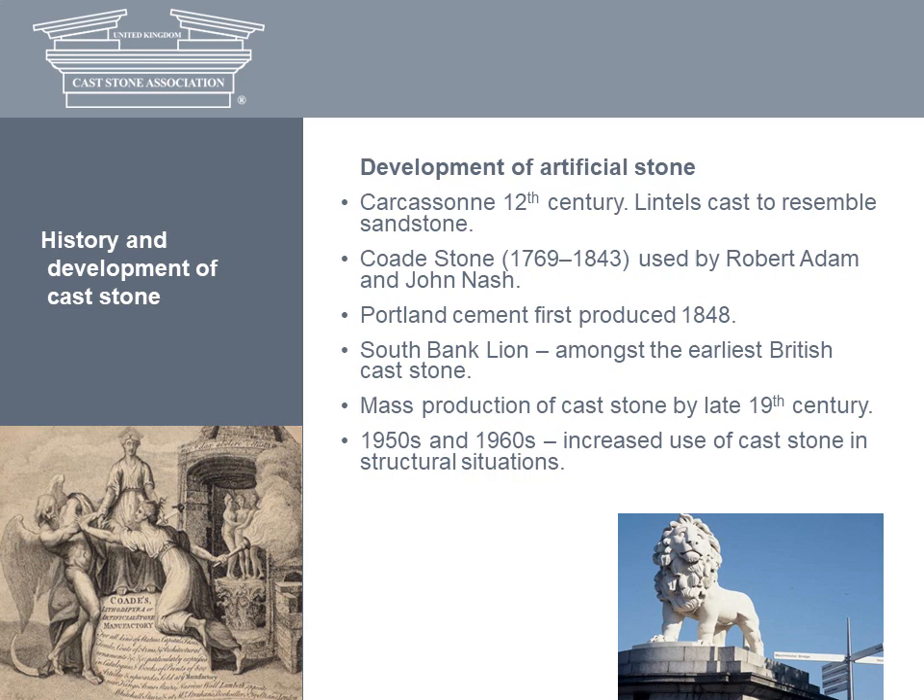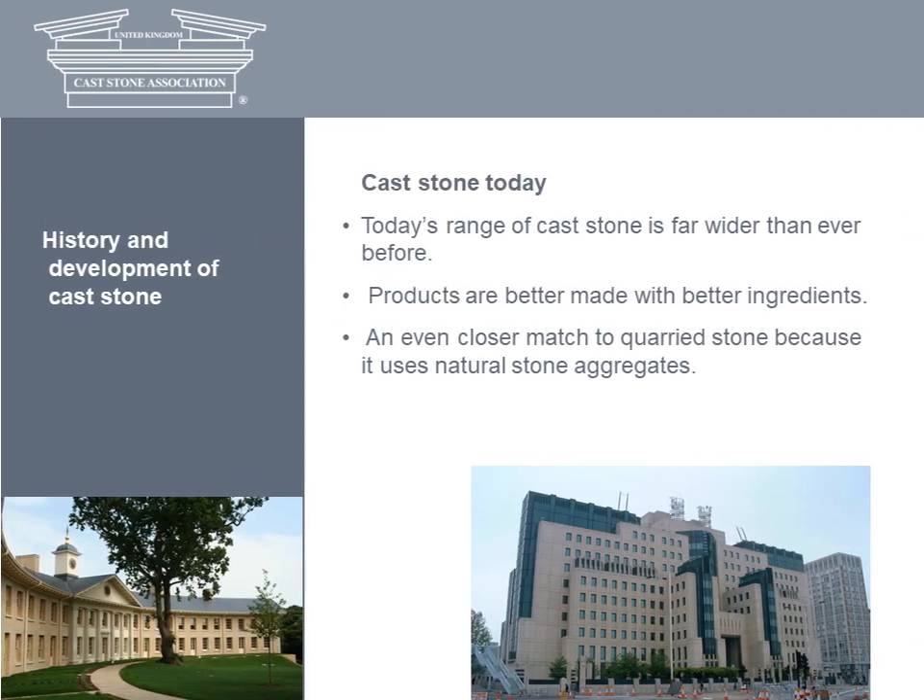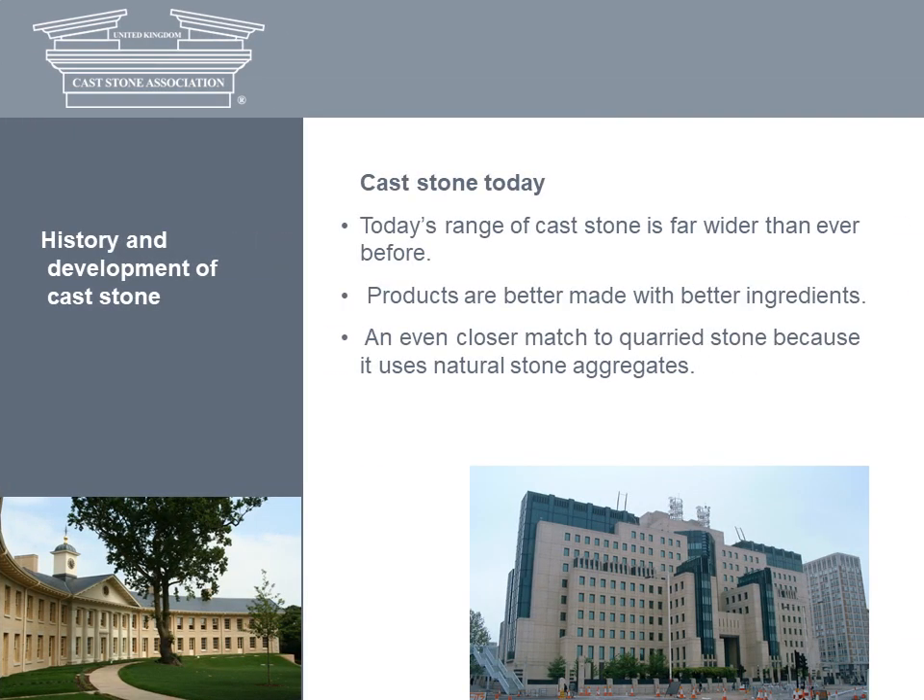Meanwhile, the revival of neoclassical forms in the early 20th century aided the use of reconstructed stone to emulate natural Portland stone facades. Later in the 20th century, cast stone was increasingly used for structural applications and larger panels with complex reinforcements, as seen at Terry Farrell's groundbreaking MI6 headquarters at Vauxhall. Postmodernists such as Francis and Quinlan Terry used classical cast stone detailing to relate to an existing context, such as brickwork with string courses, pediments, gables and cornices.